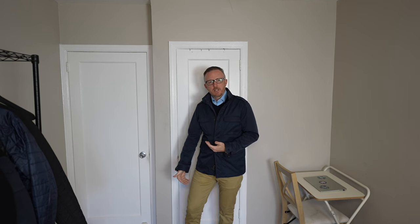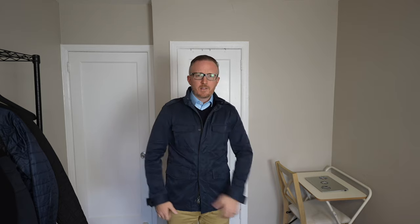Jacket number one is this Banana Republic field jacket in navy blue that I've had for a very long time. This used to be my absolute favorite jacket. You can see it matches nicely when you wear it over something like khaki colored chinos. It even looks good over some nice dark denim and gray chinos as well. The fit is nice and slim, the shoulder seam hits exactly where it's supposed to, and it has a little bit of extra length. This is a very light to medium weight jacket — not very warm at all, but nice and weather resistant.